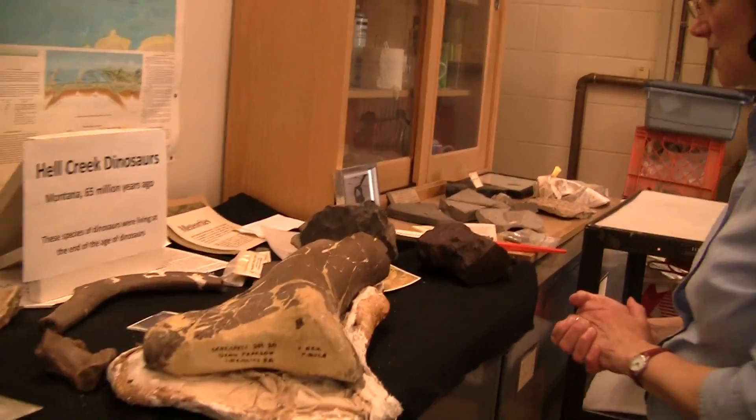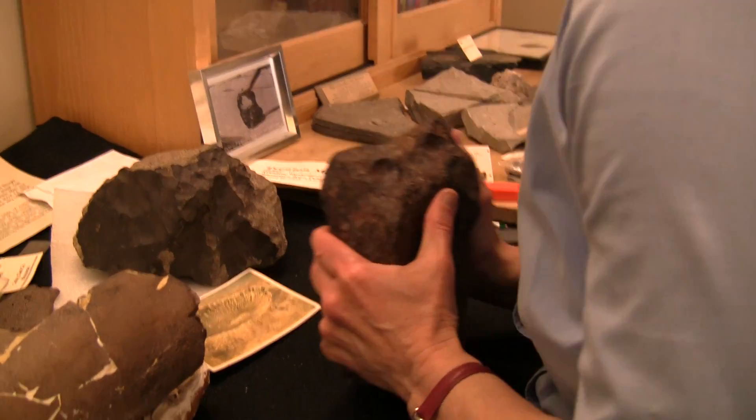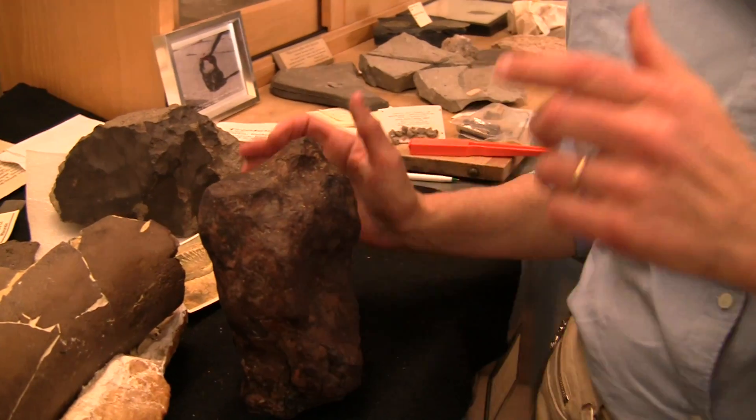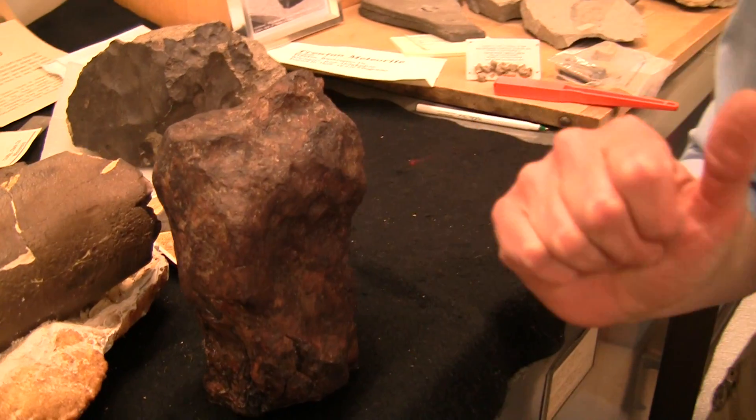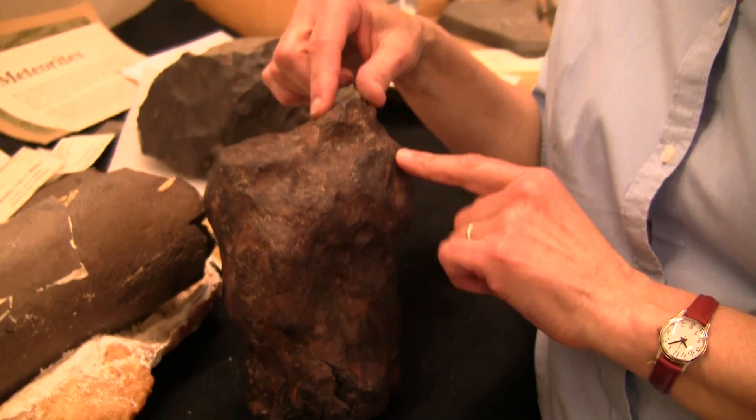What's your favorite thing to show people? Nemeth teeth. Meteorite. You probably want to set your camera down so you can pick it up because this is a cool one. This meteorite was found in Trenton, Wisconsin in 1858. It was identified as a meteorite by Increase Lapham, who was essentially the first scientist of Wisconsin.